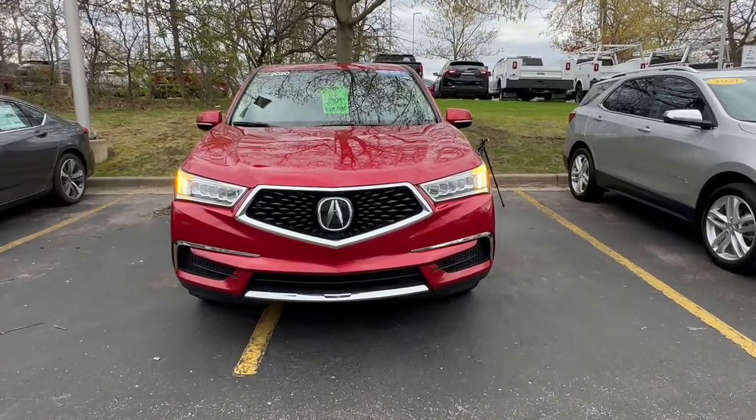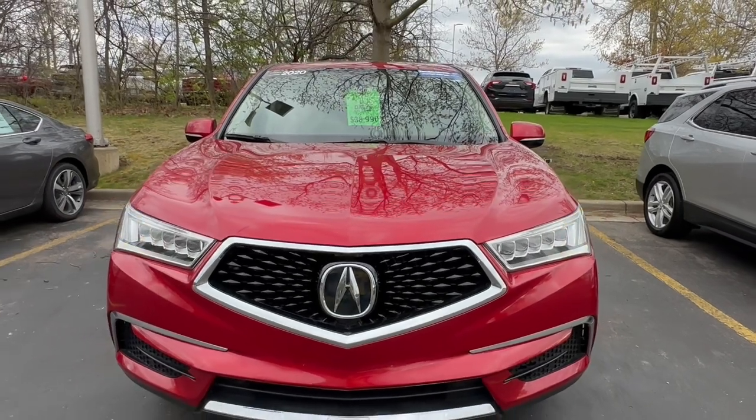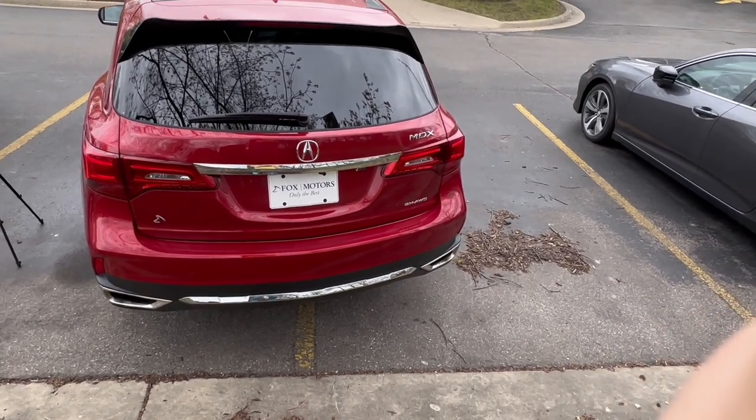We're looking at the cargo space of the Acura MDX. Since it has the class-leading cargo space, let's go ahead and get into it. There are multiple ways to open the tailgate of the Acura MDX. What is not included is the kick sensor under the bumper.